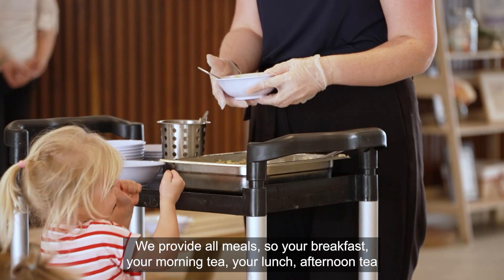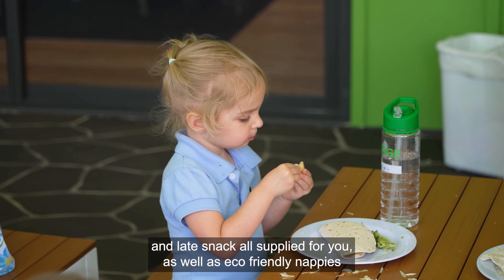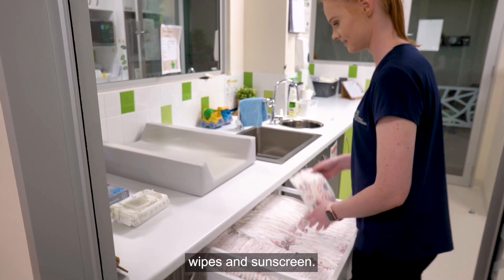We provide all meals — your breakfast, morning tea, lunch, afternoon tea and late snack are all supplied for you, as well as eco-friendly nappies, wipes and sunscreen.